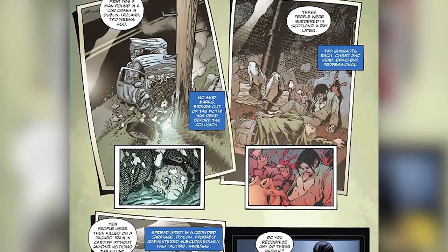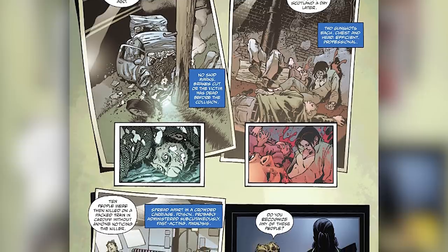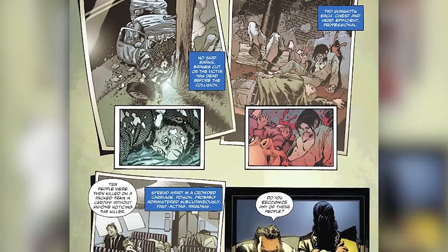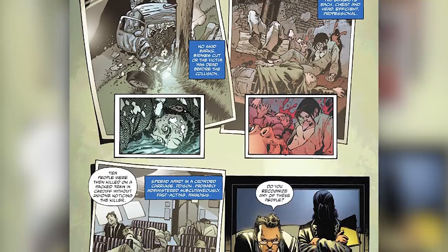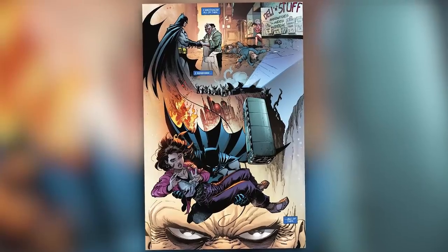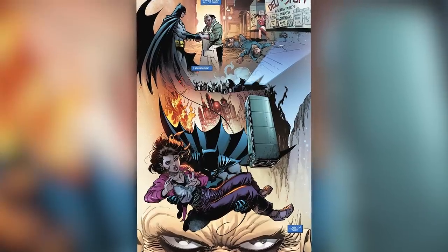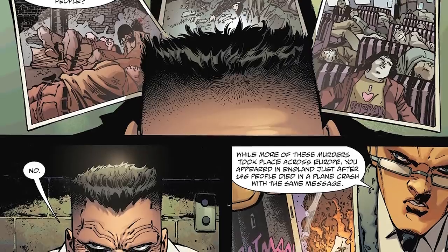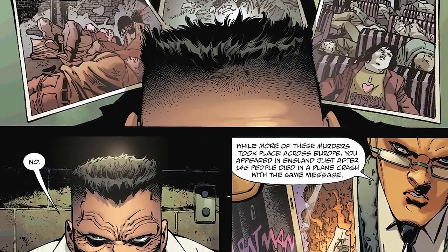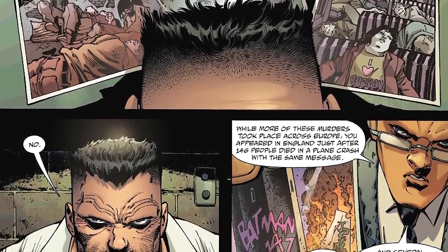The detectives tell Bruce about three people murdered in Scotland a day later, two gunshots each. Bruce deduces chest and head — efficient, professional. One of the detectives points to a photo asking, 'Do you recognize any of these people?' And Bruce thinks to himself, 'I recognize all of them. I remember all of them,' because they're people he saved over the years. The detective repeats the question. Bruce answers, 'No.'